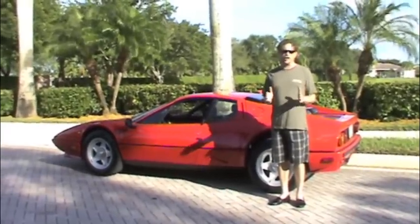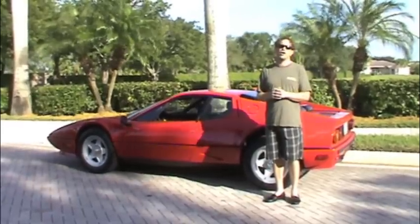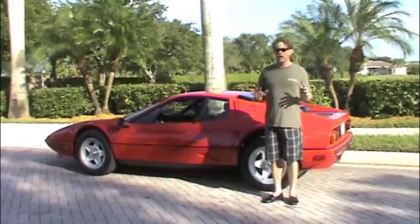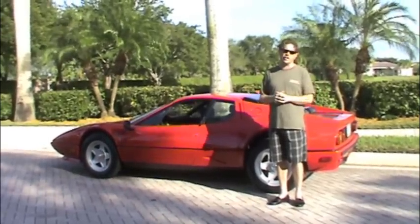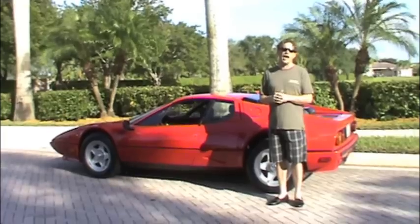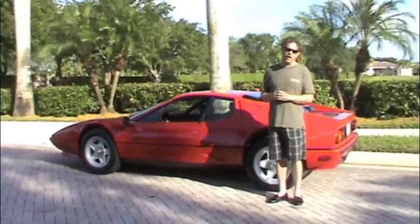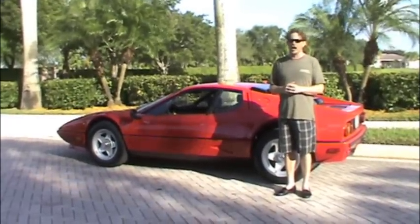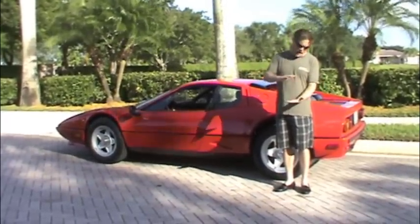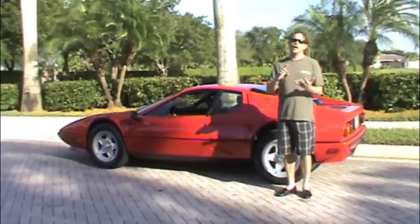One nice thing about this particular Boxer is that it has every stitch of paperwork from day one — from the EPA paperwork all the way forward. Services throughout the 90s cost eight, nine, or ten thousand dollars. The car had a service two or three years ago — another seven or eight thousand dollars for a complete motor-out service. All records from new come in a big folder with the car.